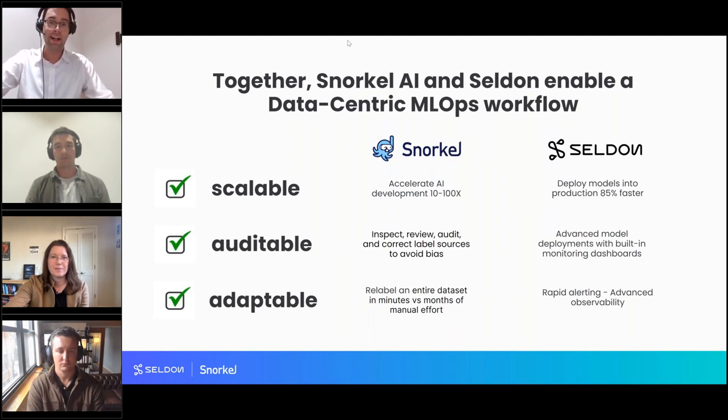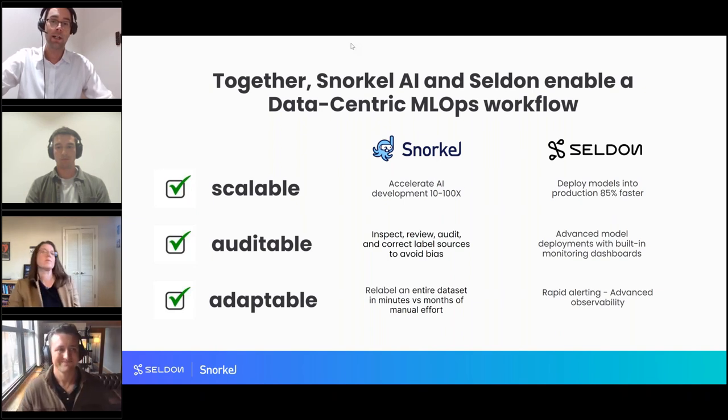Together, Snorkel and Seldon help data science teams build an end-to-end MLOps workflow — scalable AI development with Snorkel and model deployment with Seldon. The collaboration is auditable: data labeling in Snorkel Flow can be tracked back to the responsible labeling function, complementing Seldon's deployment and monitoring capabilities. Once a model is in production, Seldon can immediately flag unexpected behavior, allowing you to retrain with Snorkel Flow and serve the updated model back into production using Seldon Deploy Advanced.